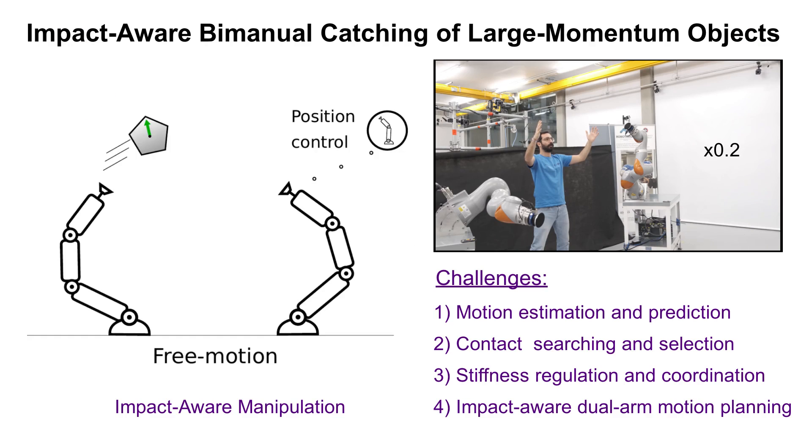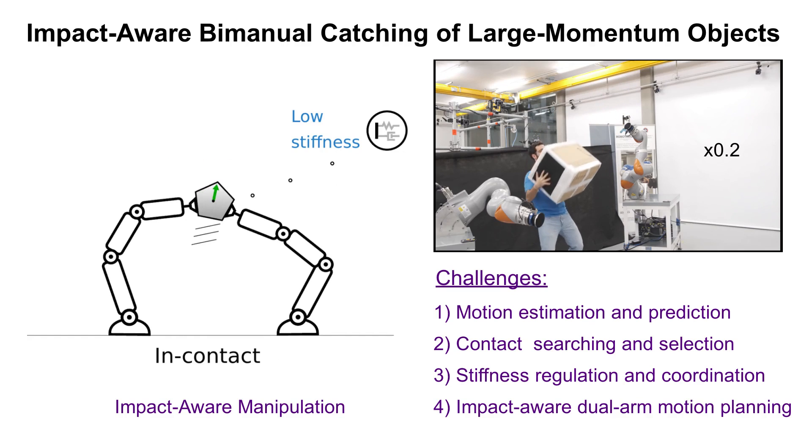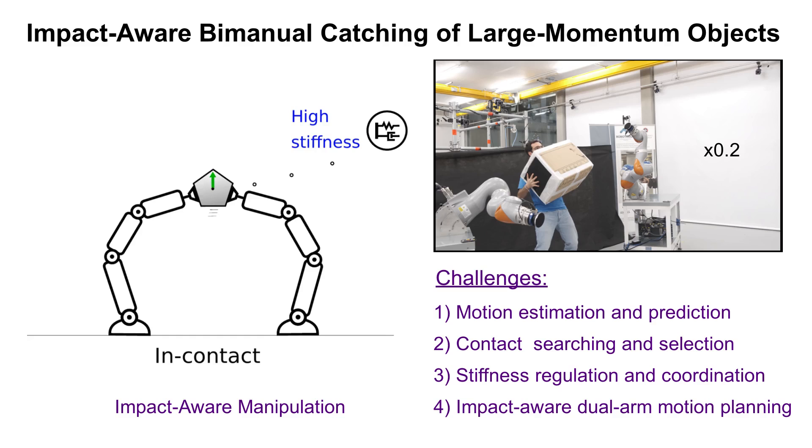Touching large momentum objects is extremely challenging because of the large size of the object, the limited workspace of the robot, and the impulse when making contact.